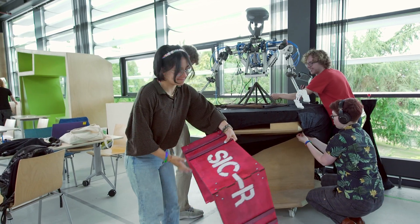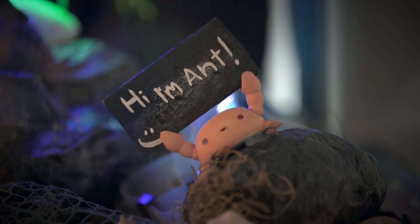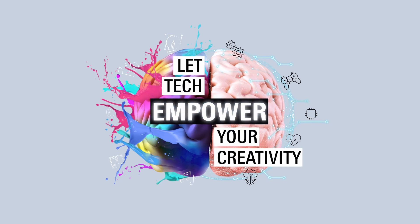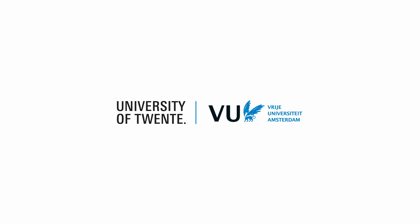Do you have an entrepreneurial spirit and lots of amazing ideas? Do you think the impact of technology should be different and should bring about what our society needs? Let tech empower your creativity. Join Creative Technology at the University of Twente or Wut Amsterdam.